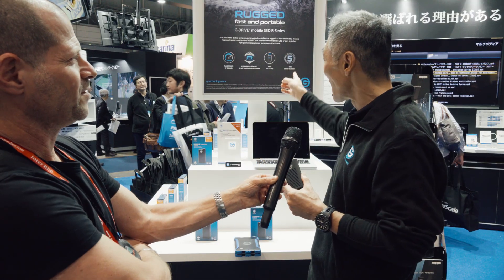We give a 5-year warranty for this product. This has exactly arrived in Japan right now.